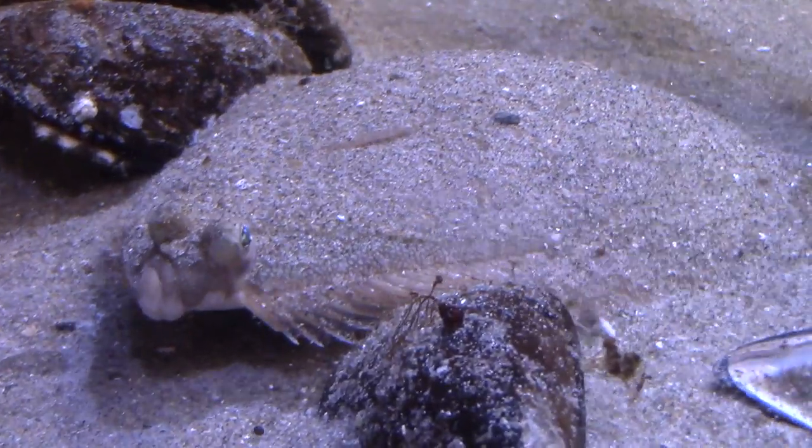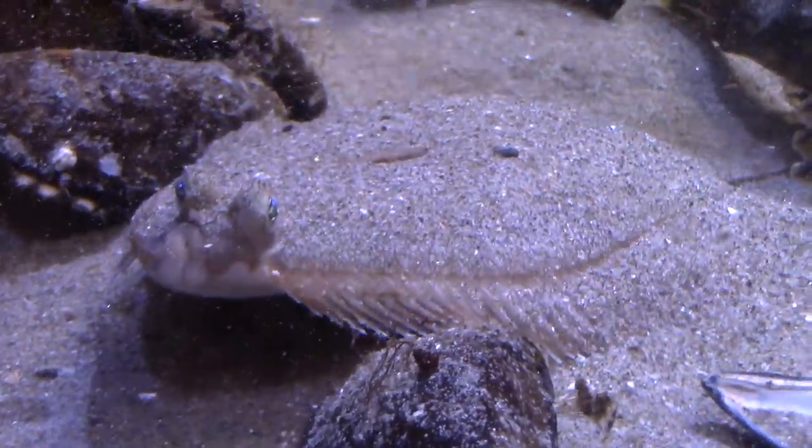Right now in the submerged structures tank, we have winter flounder. The two main differences between the flounder species in general is there's a right-eyed and a left-eyed flounder.